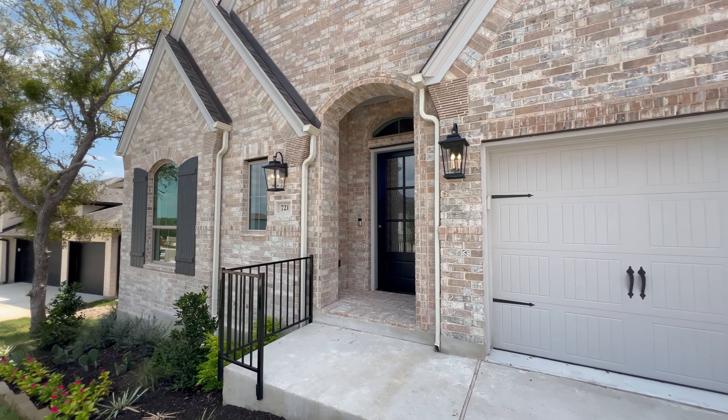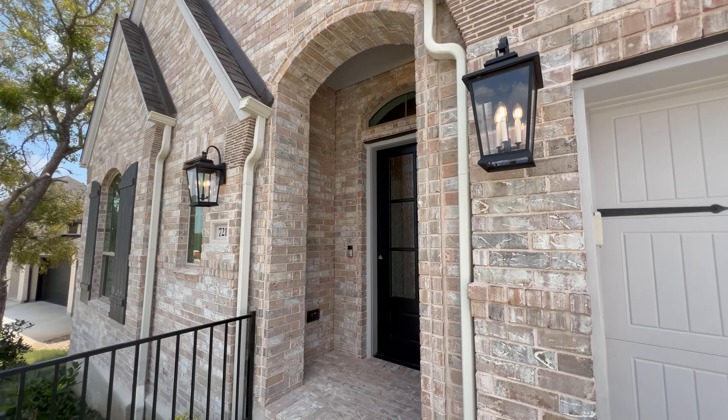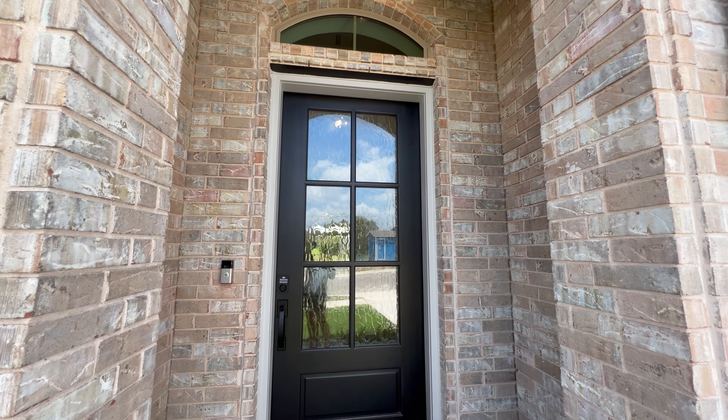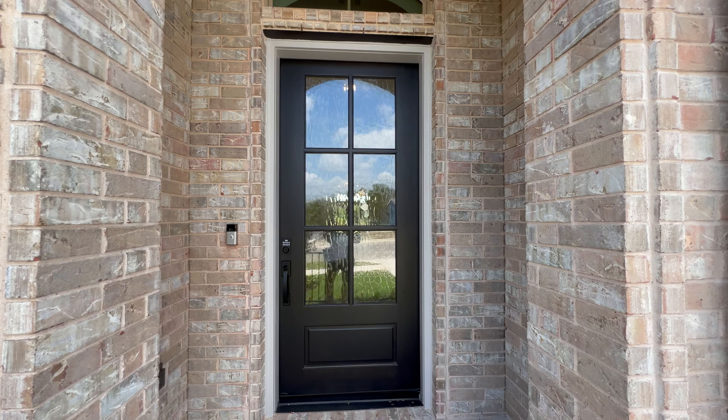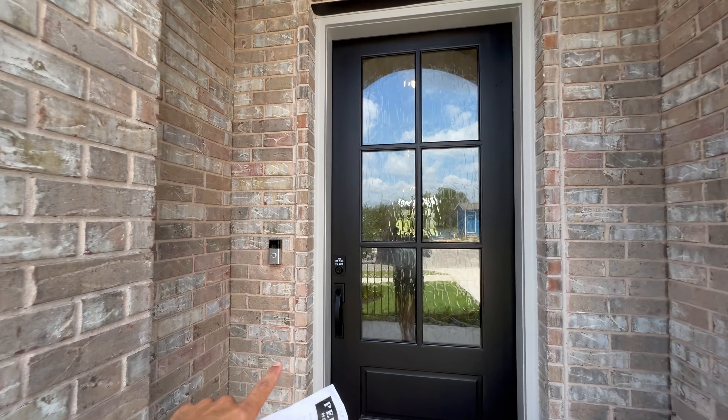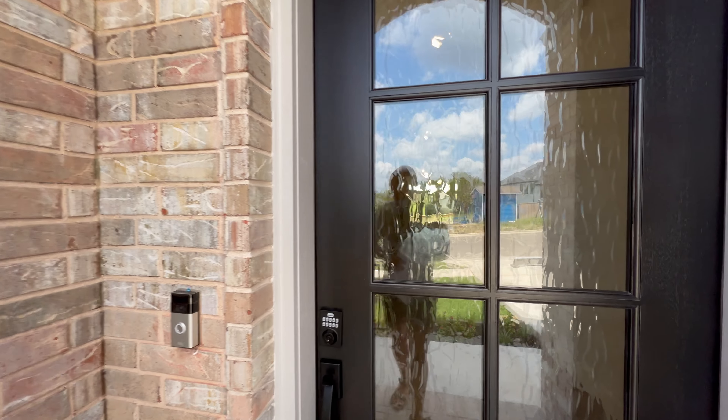We're going to talk a little bit more about pricing later on in this video. A few things about the outside: you have brick siding and full gutters here at the front, an eight-foot tall door plus the extra little window right above, keypad access plus the ring camera right over there. There is also an outlet here at the front. Enter the home — just notice how wide this entryway is, and it leads you all the way down to the great room.